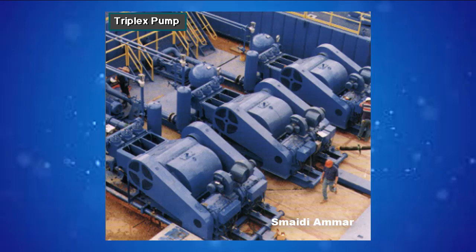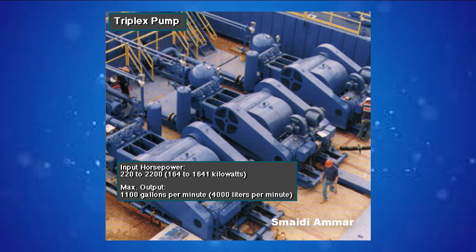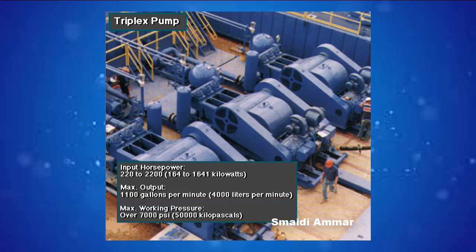Single-acting triplex pumps pump mud at relatively high speeds. Input horsepower ranges from 220 to 2,200 — from 164 to 1,641 kilowatts. Large pumps can pump over 1,100 gallons per minute, over 4,000 liters per minute. Some big pumps have a maximum rated working pressure of over 7,000 psi, over 50,000 kilopascals, with 5-inch, 127-millimeter liners.